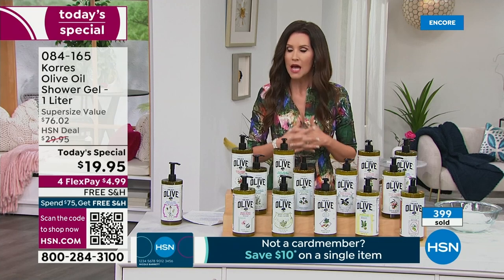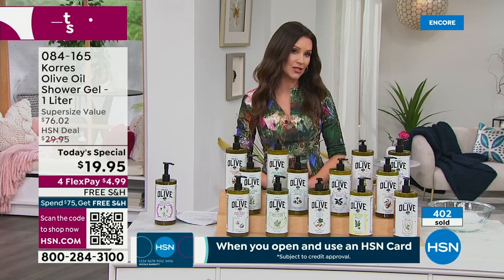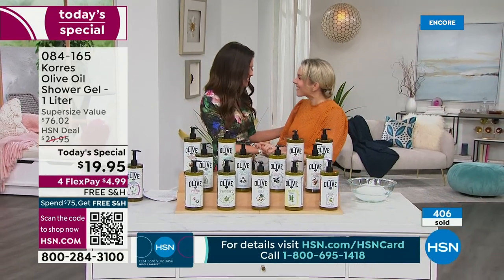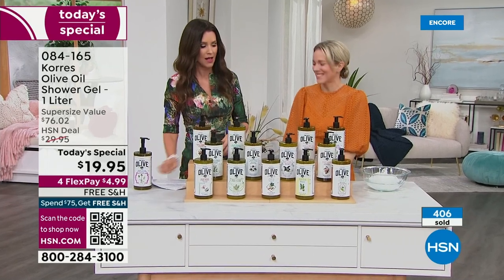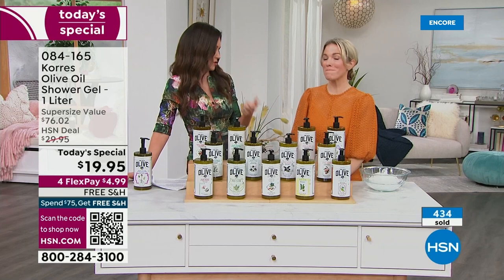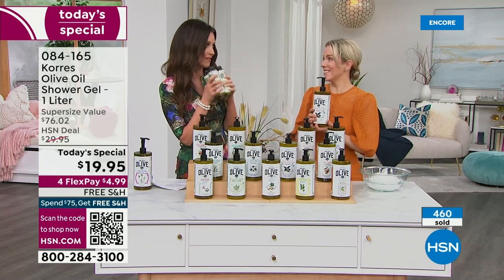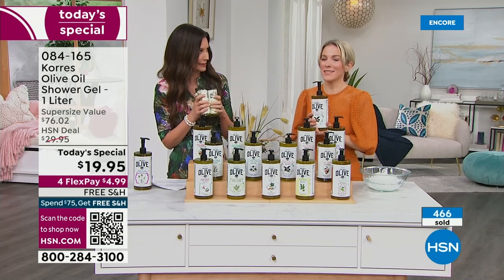Already 398 have been spoken for. We're welcoming Stephanie Metkiss, who will take us on a deep dive into Kora's ingredients. Kora's is available in big beauty stores like Sephora and Ulta, but nobody carries the liter size — and we've never offered this jumbo size at $19.95 here at HSN.